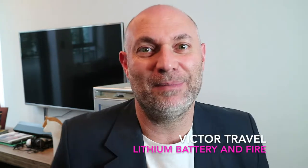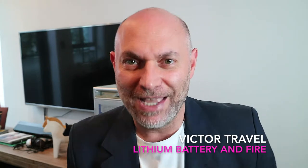Hello my friends, welcome back to my channel. My name is Victor. I'm a flight attendant and every week I share some tips on how to travel in better conditions. This week we're going to talk about something quite explosive — we're going to talk about lithium batteries. Welcome aboard!